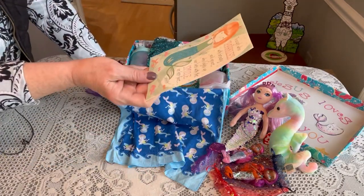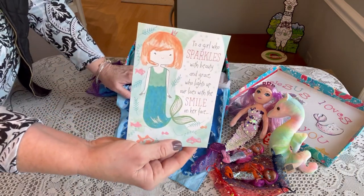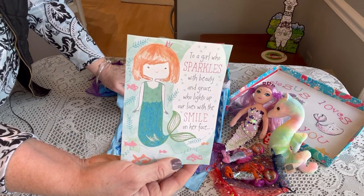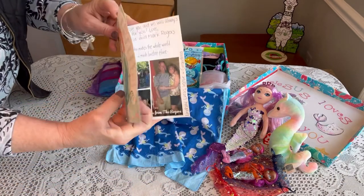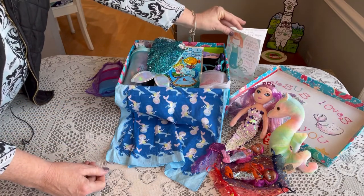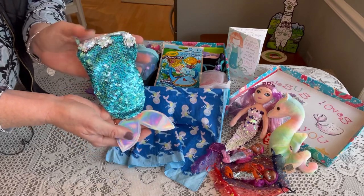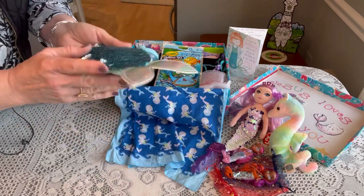Next I see her card sitting here: 'To a girl who sparkles with beauty and grace, who lights up our lives with a smile of her face.' There's a mermaid on the front, and our photo and personal letter are on the inside.